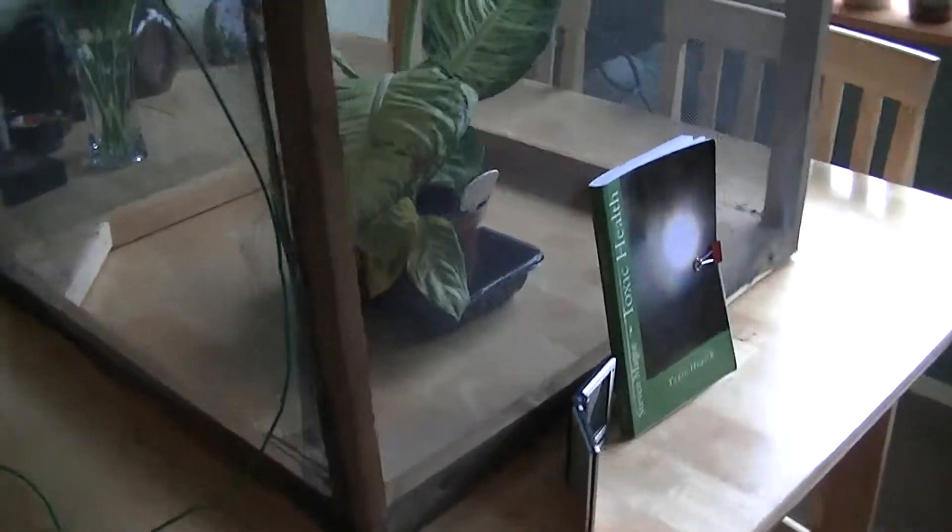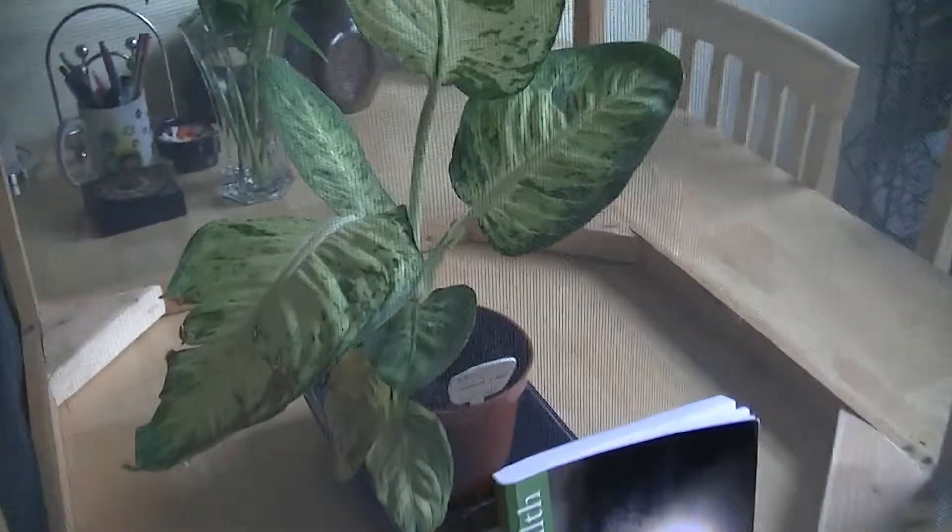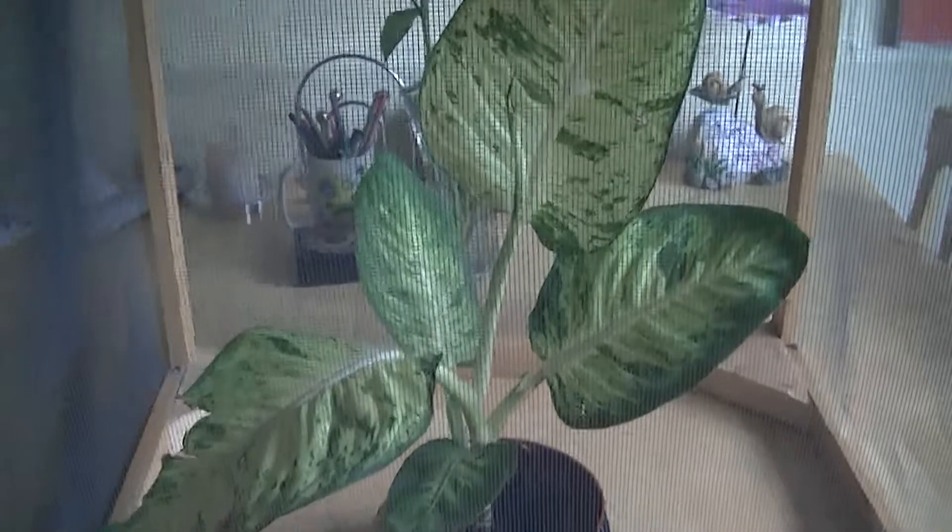I've already done this experiment in the same arrangement inside a Faraday cage, but the Faraday cage was ungrounded, and the plant showed extensive deformities inside that cage. So we're going to shield this plant from man-made and natural radiation sources and we're going to see how that affects its growth.